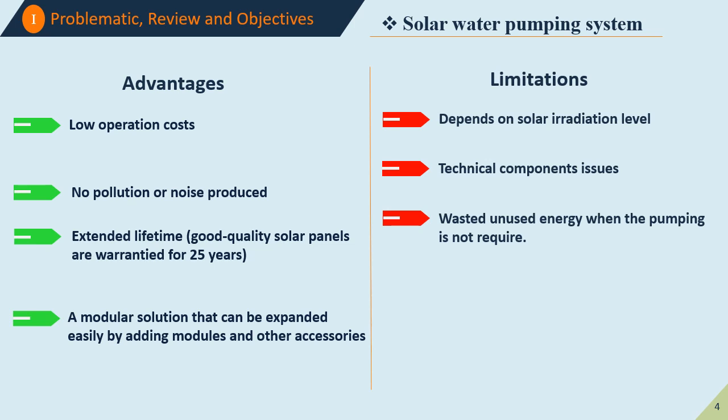On the advantages side, they have low operation costs, no pollution or noise produced, extended life system, and a modular solution which allows extending the system in case of the need for extra power. On the other side, as a limitation, the system always depends on solar radiation. Sometimes we suffer from component issues. In addition, the system may suffer from wasted energy when pumping is not required.